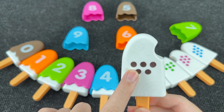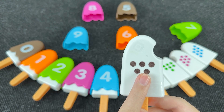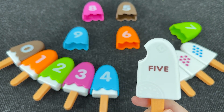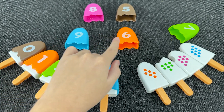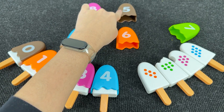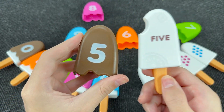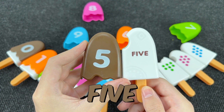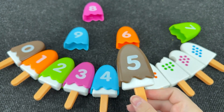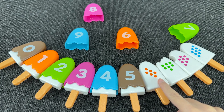And now we have one, two, three, four, and five dots. And now can you help me find number five? Oh, you're right! It's number five. Let's take this number. And on this ice cream we have five dots. Right!